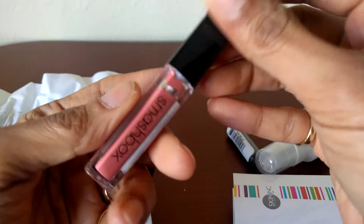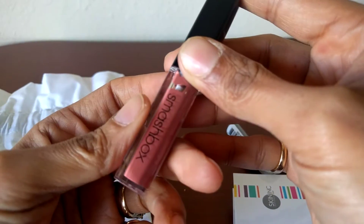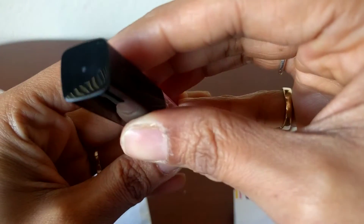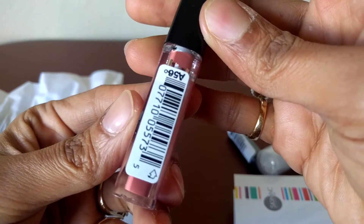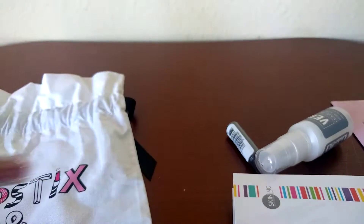I got a Smashbox matte liquid lipstick. I think this is supposed to be the color 'Driver's Seat' or something. But this is a sample size, this is not full size.